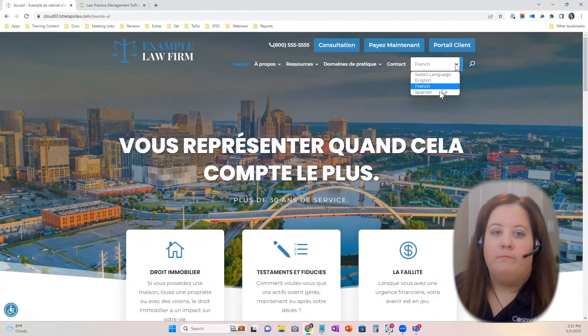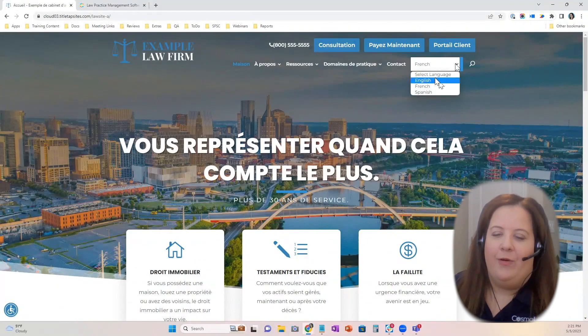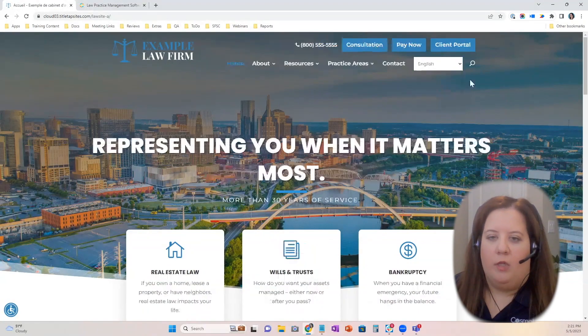I can just choose French, for instance, and it will translate the site for me. I can choose what languages I want available. We have over a hundred languages available for on-the-spot translation. So far we haven't come across a language we did not support. For our clientele, mostly in North America, we can provide over a hundred languages. Several multilingual websites were in the top ten of our website contest this year. I personally think that is a big accessibility issue as well — especially in areas like immigration law, where you can have clients of all different nationalities speaking all different languages. It makes it a lot easier for them to find you.